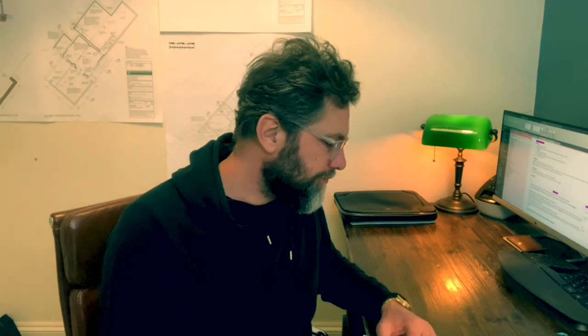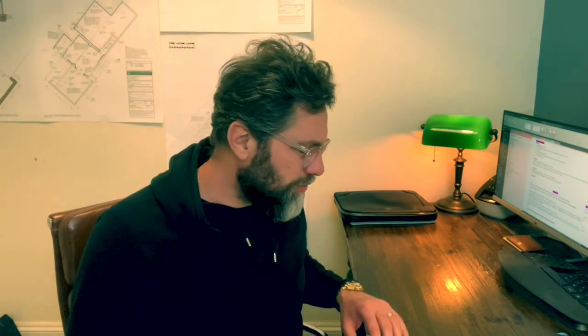Hi there. Just finished editing the latest blog titled Financing Your Rental Property. I've uploaded it to ForTheLandlords.com on the blog section. If you go to the description in the video, it'll take you through to there. But I'll talk you through it a little bit as well.